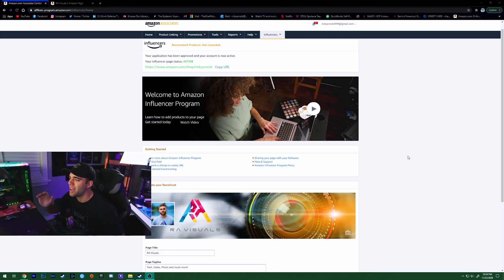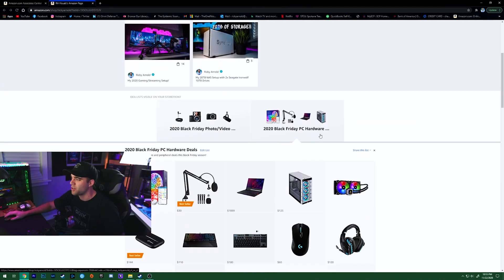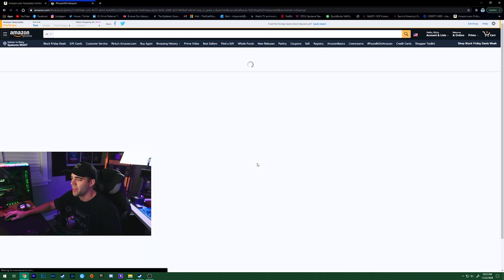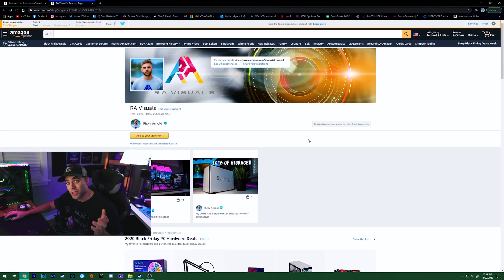We are now on my Amazon shop page — my influencer page. In the descriptions of my videos you'll find the link: Amazon shop slash Ricky Arnold, which takes you to the RA Visuals Amazon store page. This is where I put all my suggestions for you guys. I even have a list that shows every product in my streaming setup, though I need to update it since I have a new microphone setup and I'm not using the Yeti exclusively anymore.